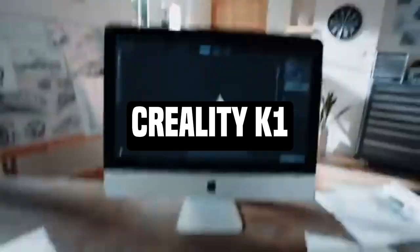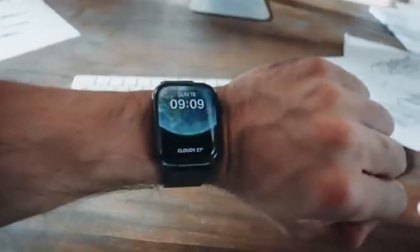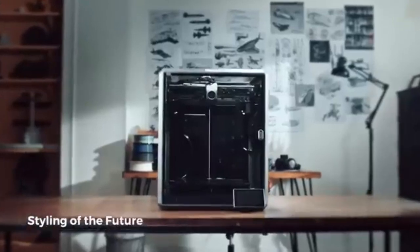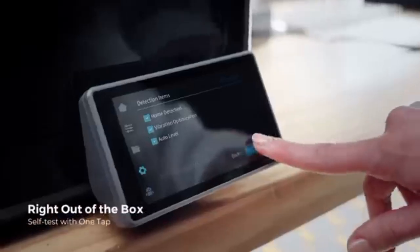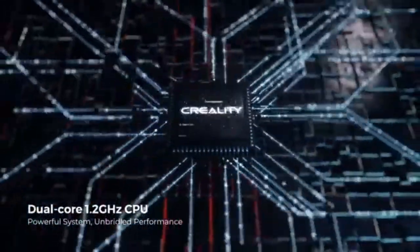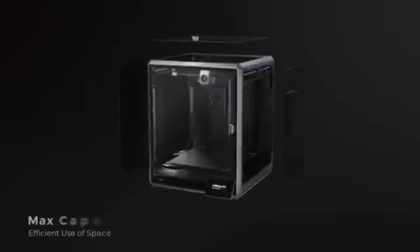Number 5: Creality K1. The Creality K1 is a testament to 3D printing innovation and precision. It is a powerful tool that combines great print quality, versatility, and user-friendly functionality. It is meant to empower makers, creators, and professionals.